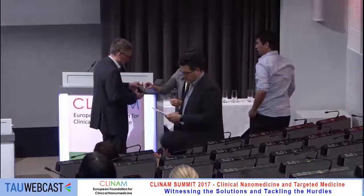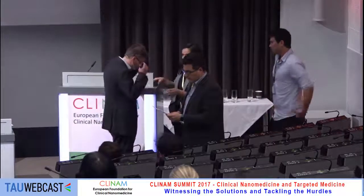Fantastic, very interesting work. Any other questions? Thank you again, Bert, for your presentation. Maybe we can give one more round of applause.